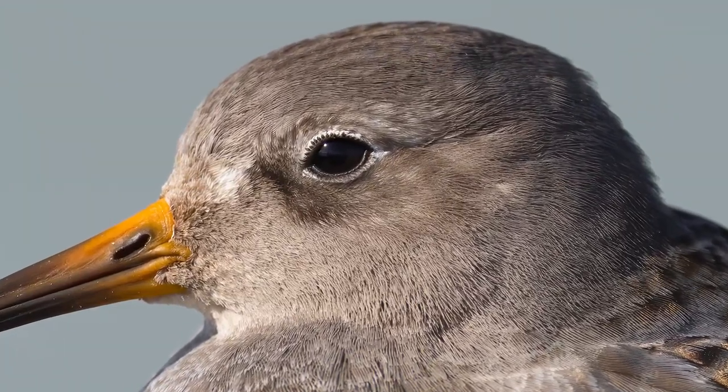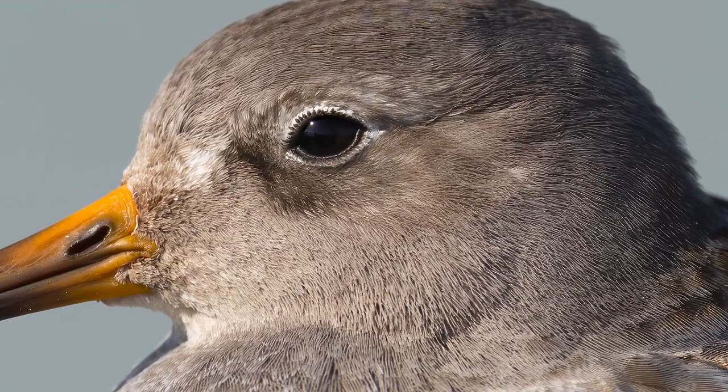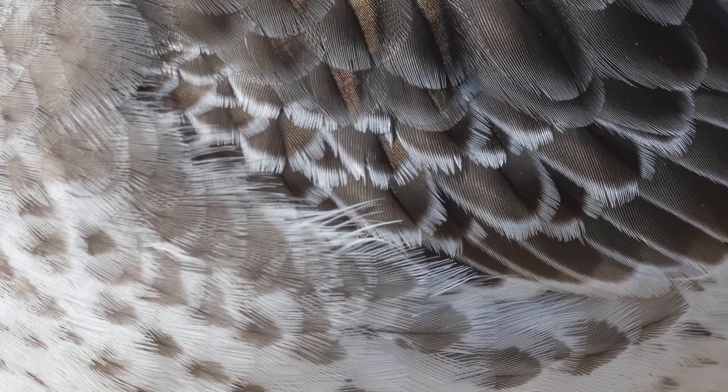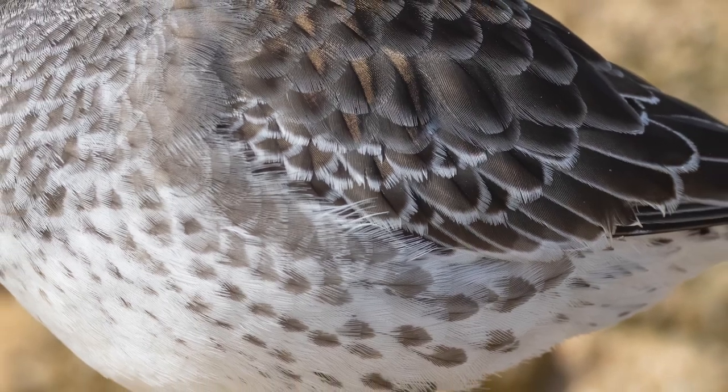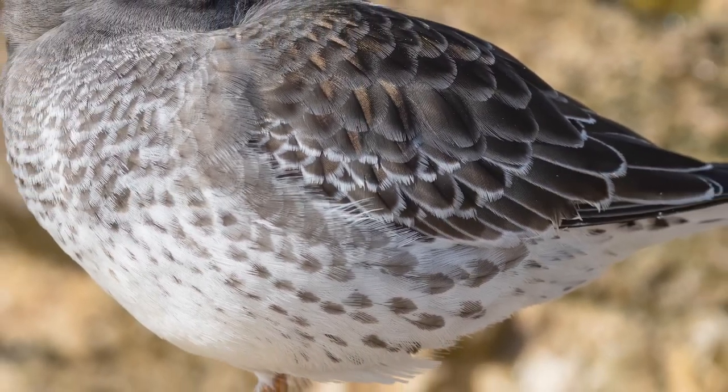Look at that eye — simply incredible. There's so much detail here that you can see tiny little feathers that almost look like eyelashes. Our little bird finally decided it was in need of a nap, so it tucked its beak under its feathers, balanced on one leg, and cautiously eyed its surroundings.